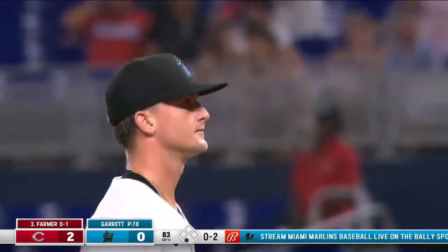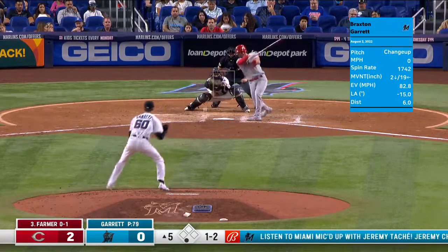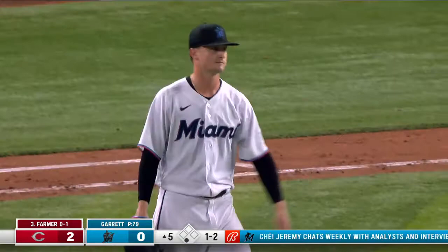You have to find different ways to score and can't rely on the long ball. Shorten up the swing, make things happen, hit the other way. It's going to be interesting next year too because the shift is going away - making things happen on the bases, stealing bags. Garrett snags that one to retire the side.